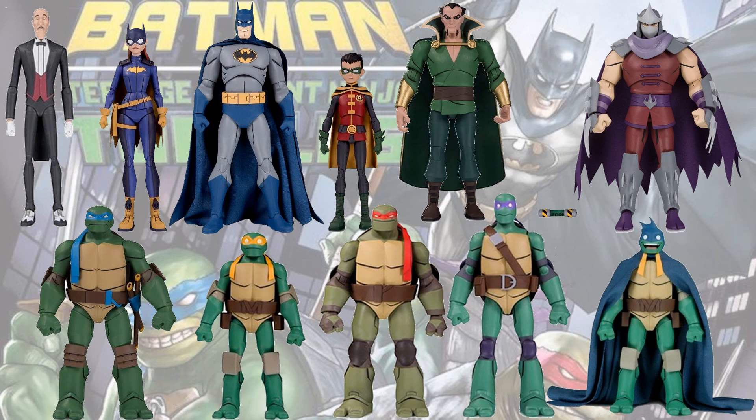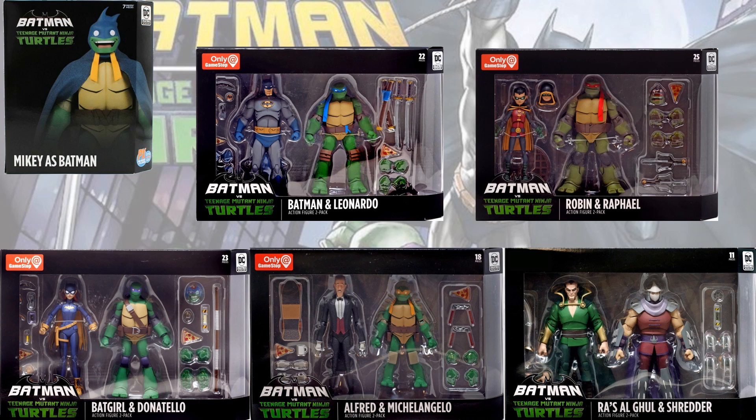Here are all of the figures loose — you can look at them all and compare their sizes. And here they all are in package.